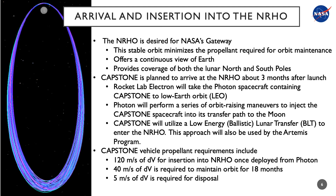The CAPSTONE launch vehicle will utilize a low-energy ballistic lunar transfer approach similar to the Artemis program to reach the moon. This approach uses solar gravity to raise perigee and insert the spacecraft into lunar orbit, thereby minimizing the fuel required to reach the moon. Once the launch vehicle reaches the moon, it will deploy the CAPSTONE spacecraft. The CAPSTONE spacecraft will require about 120 meters per second of delta-V to achieve the Near Rectilinear Halo Orbit.